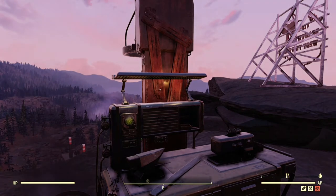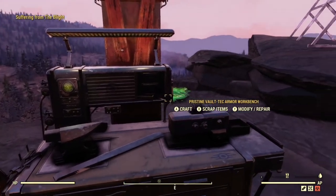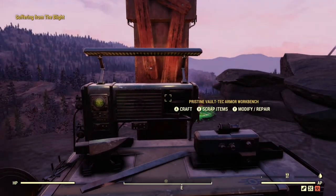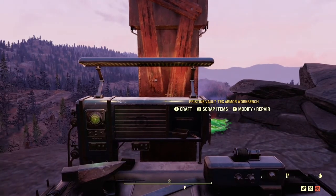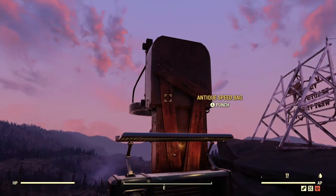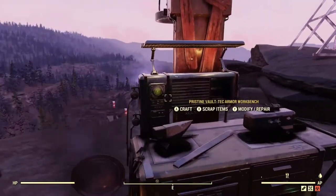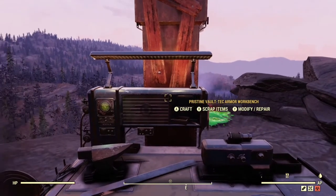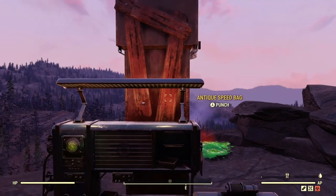So in order to get around this bug, what you want to do is set an interactable object behind the workbench you're using, or whatever workbench you get stuck at the most. I use the Antique Speedbag because it's tall, it sits really close to the workbenches, and most people have it because it was super easy to get in the scoreboard. I suggest that, but you could use a chair, you could use any interactable object. Just make sure that you can reach it when your game locks up.